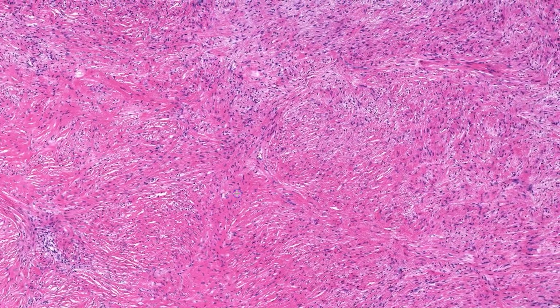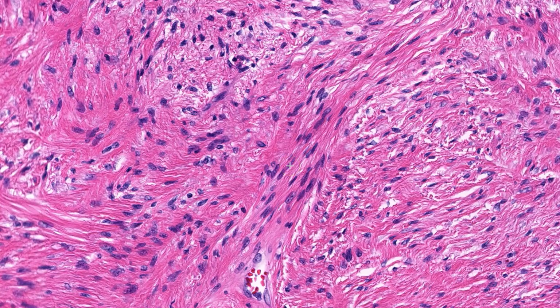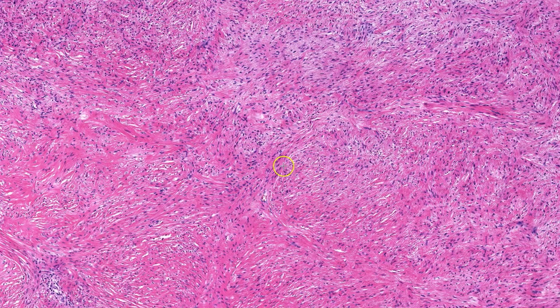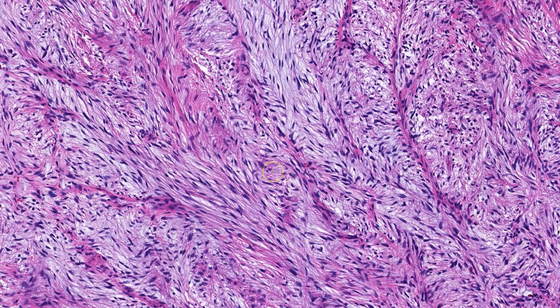This is a deep soft tissue mass arising in the thigh of a 40-year-old female. At low power, the lesion is composed of admixed pink and blue areas, giving the tumor a bit of a marbled appearance. The pink areas represent fibrosis, which is variable throughout the lesion — some areas are hypocellular with dense, almost hyalinized collagen, while others have more delicate, wispy collagen. The tumor is composed of small, bland, uniform spindle cells with no real nuclear atypia, arranged in a fascicular to storiform to vaguely whorled growth. Moving to a more myxoid area, the same type of cells are present, and a characteristic feature is the rich vascular network accentuated by just a little bit of perivascular collagen.